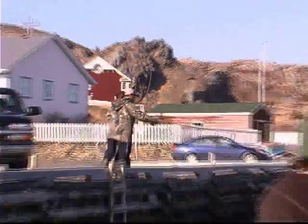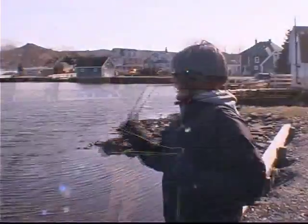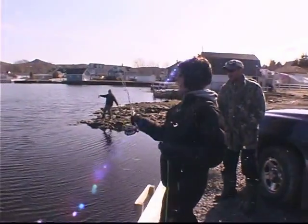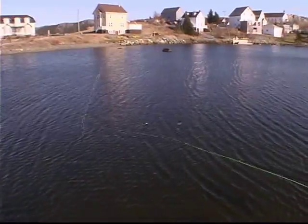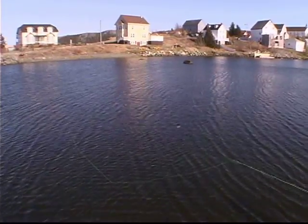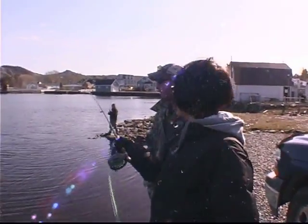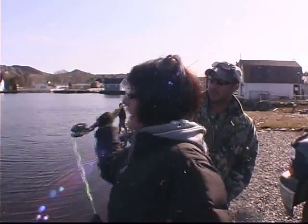But the lure of trouting is irresistible. Over at Harbour Pond in Brigus, Blair Mercer is teaching Deanne McCarthy the finer points of fly casting. So you're getting the hang of this thing, you think? No, never. No, you will — after a while you will. It takes practice. You can ask anyone that.